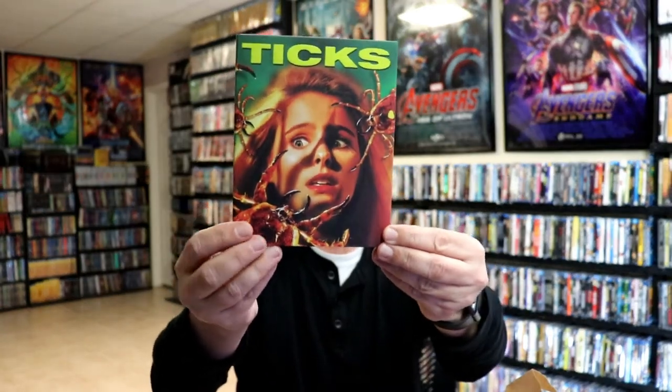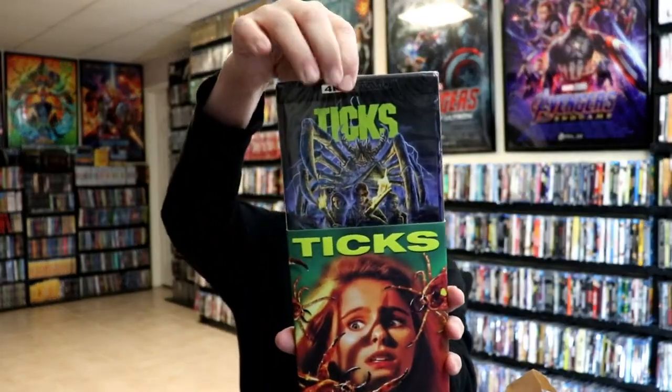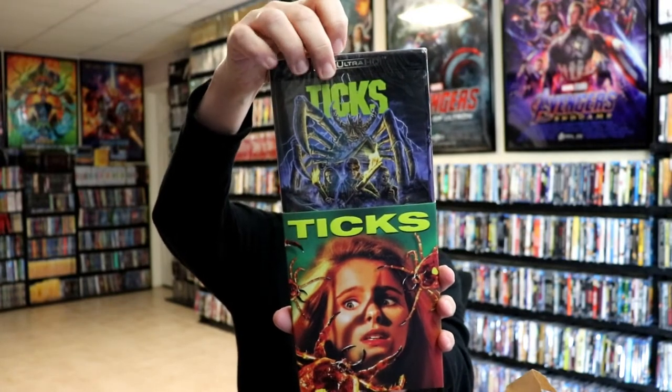This one here is one that someone had recommended — it's called Ticks, and it's a slip box. I do like the artwork on this one, I've heard great things about it. And then we pull this out and we have a slip cover edition. Really like this slip cover, very happy to have this one in the collection. Definitely someone recommended this one for me to pick up, and it is a 4K release, so very nice.